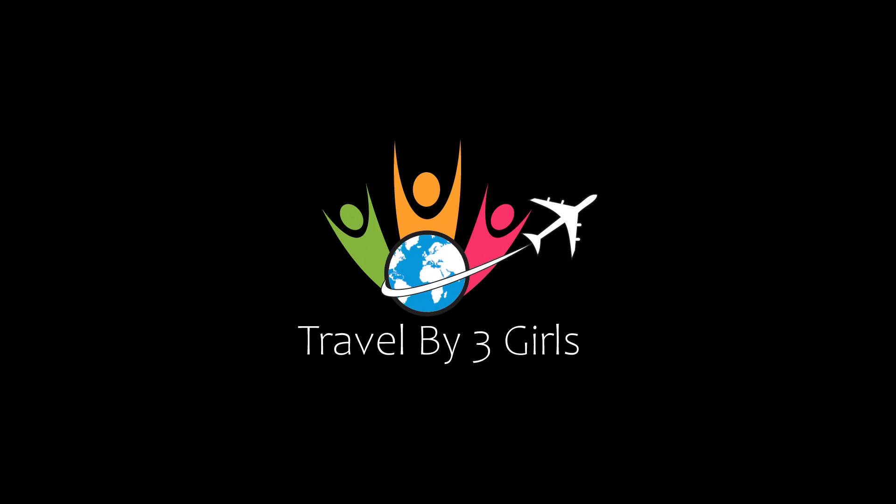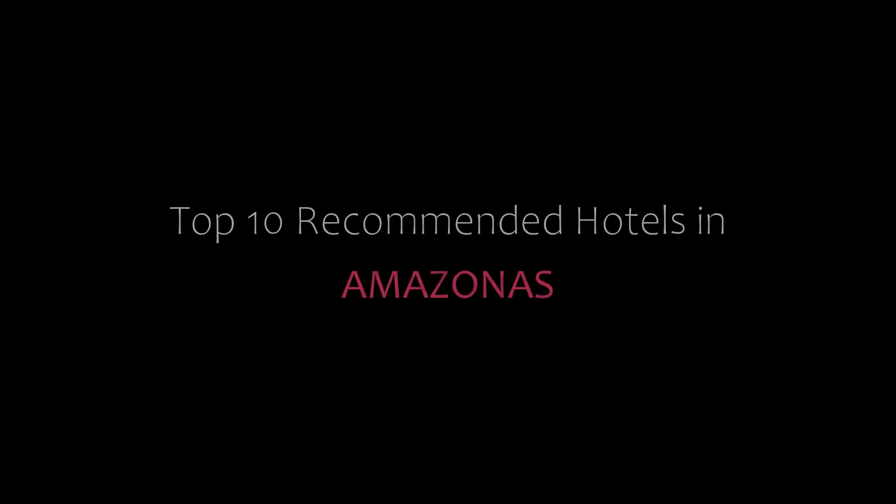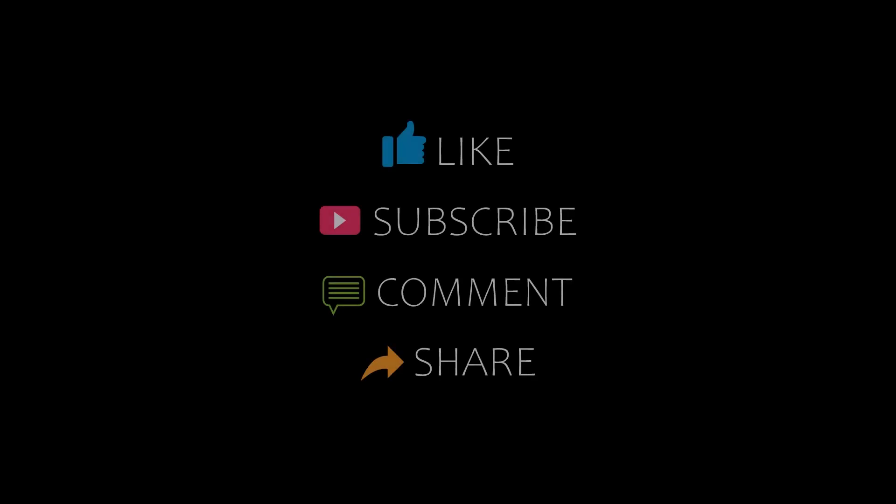Hey guys, welcome back to my YouTube channel. You are watching a new video of top recommended hotels. Please subscribe to my channel and don't forget to like, share, and comment. Let's start the video.